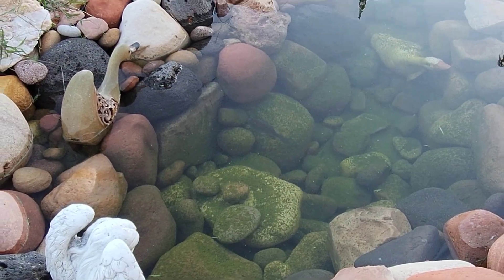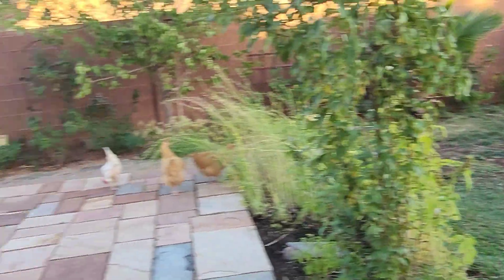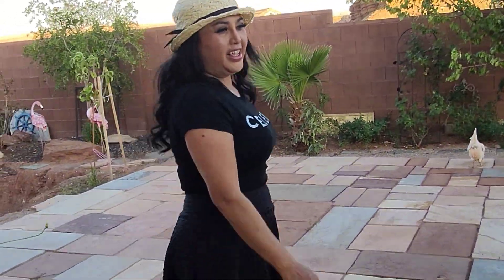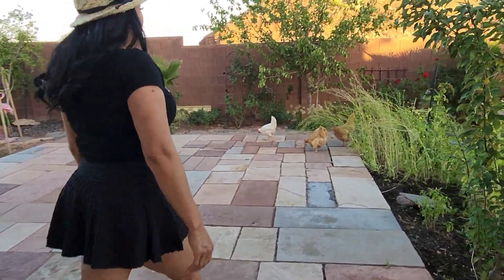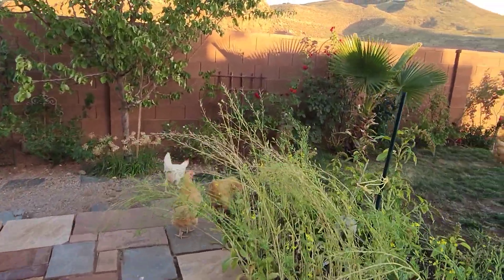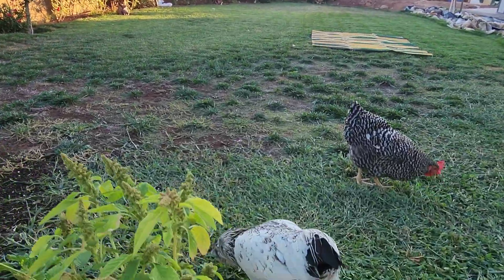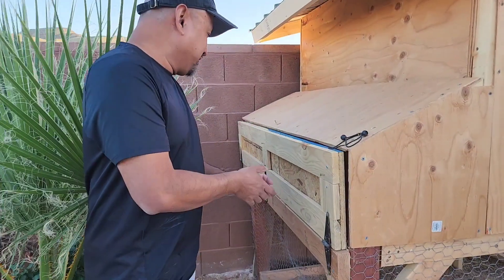Here's my small pond — we have fish here and a chicken roaming around. Hello honey! The chicken is just enjoying the yard. We also have lots of birds that come around this area. Let's go see how many eggs we have today.